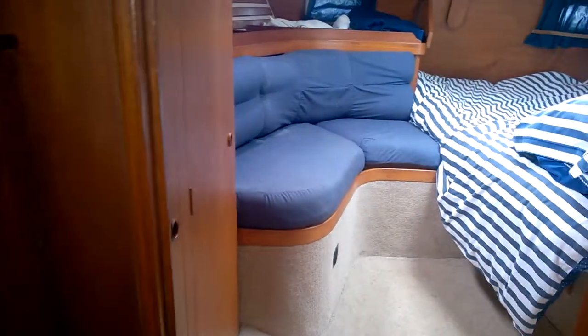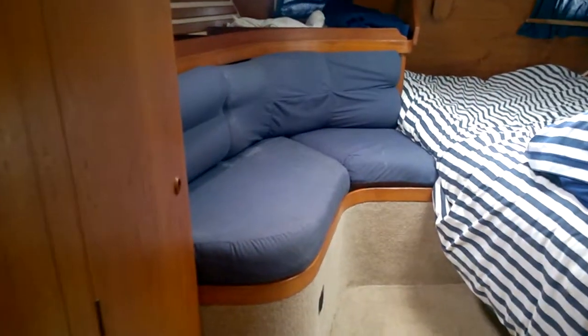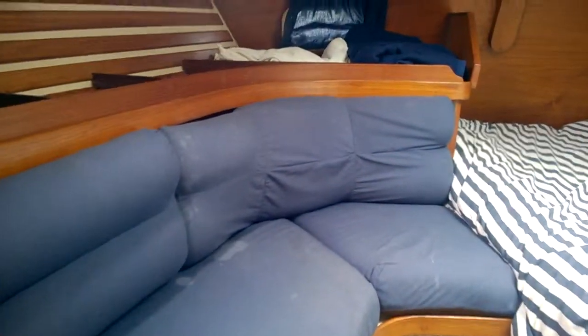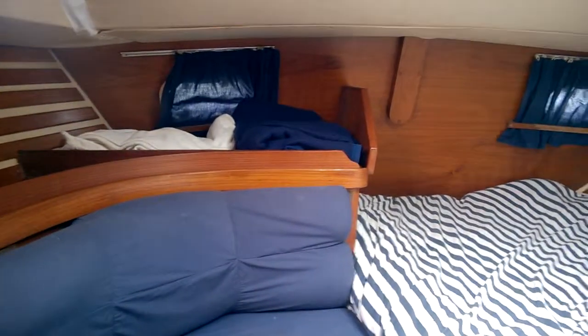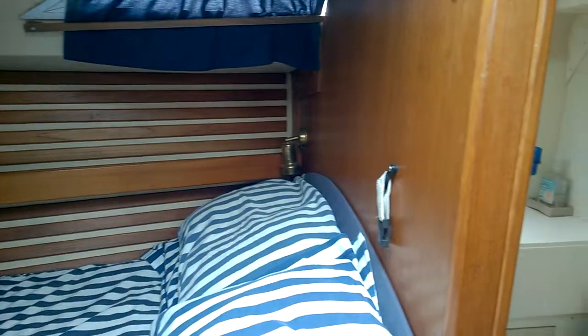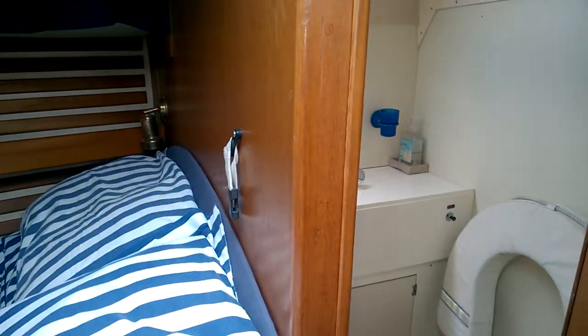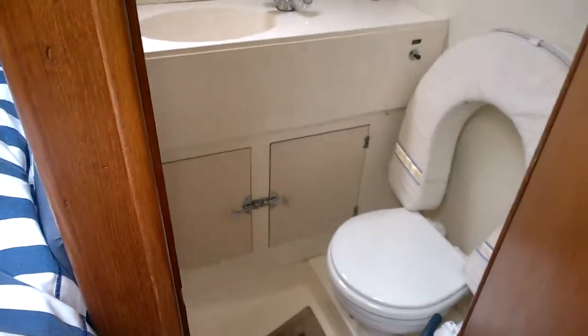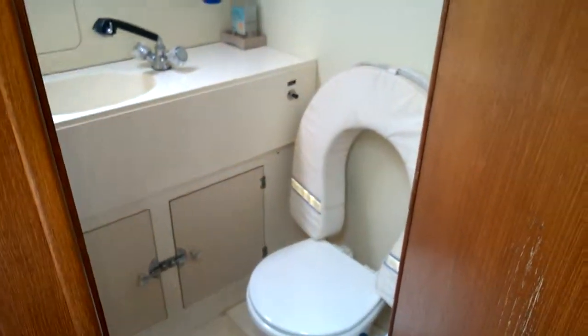Going into the aft cabin, into the master, which is en-suite, and a nice little vanity unit.